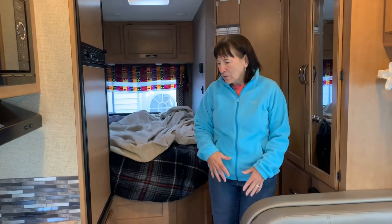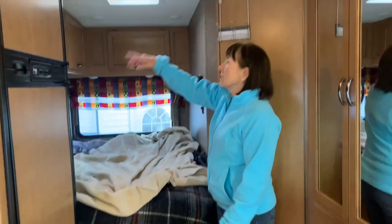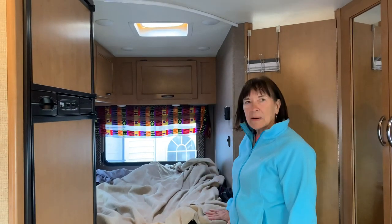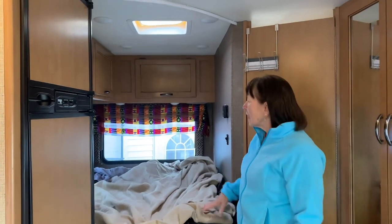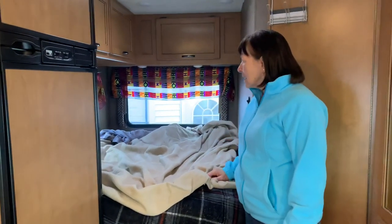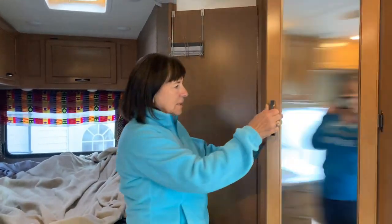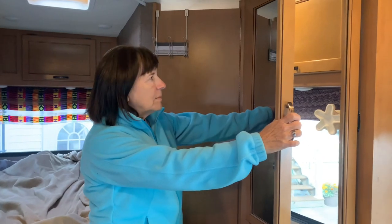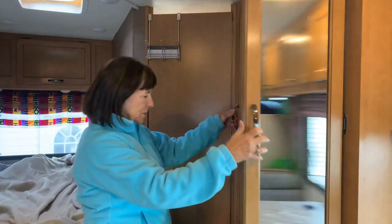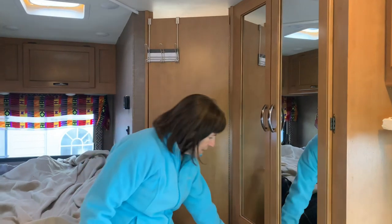Over here is our bed that we normally sleep in, and again there's a curtain that goes around for privacy when we have grandkids with us. I also dressed up the windows, and they have shades that come down for privacy. Over here we have our closet where we hang all our jackets and clothes, and in the bottom we put our shoes. There's a nice mirror and another drawer for towels and linens.